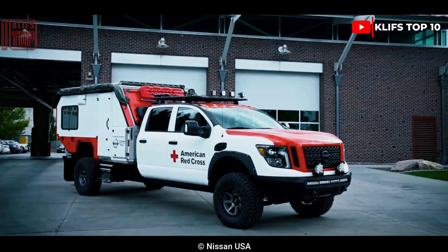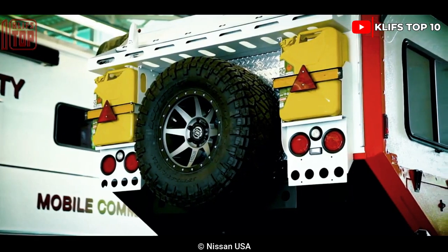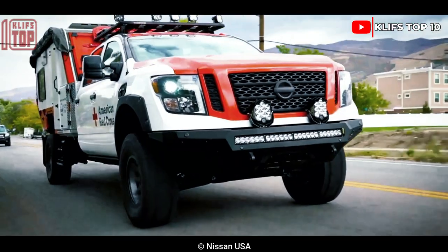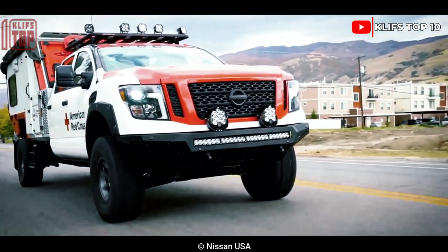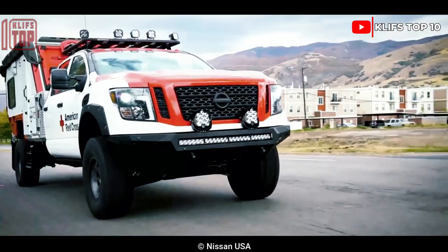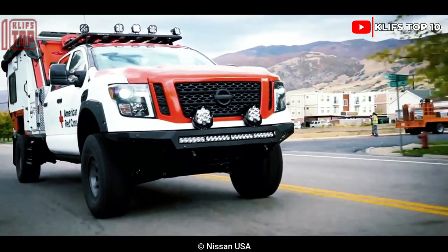Number 6: Nissan Titan XT Ultimate. An American company manufactured this large utility truck to handle any emergency. It was designed as a mobile command center with a variety of tools and equipment. The Red Cross can utilize it as a donation center, in addition to being prepared to deploy it in the event of a natural disaster. Its engine produces 750 newton meters of torque and 310 horsepower.